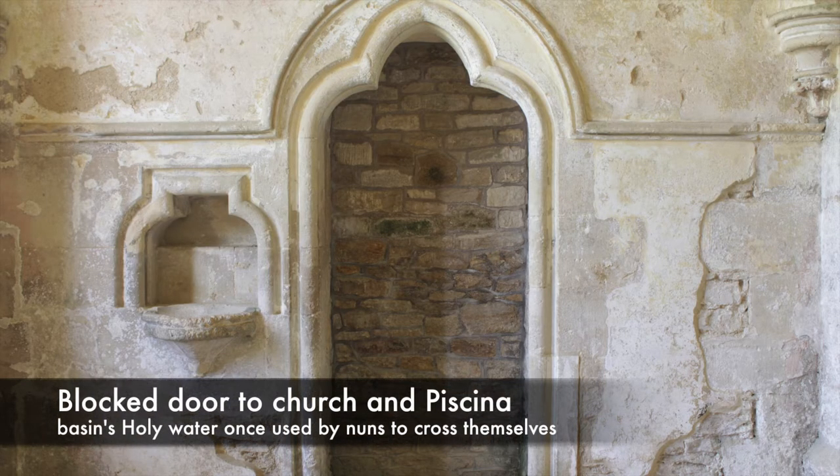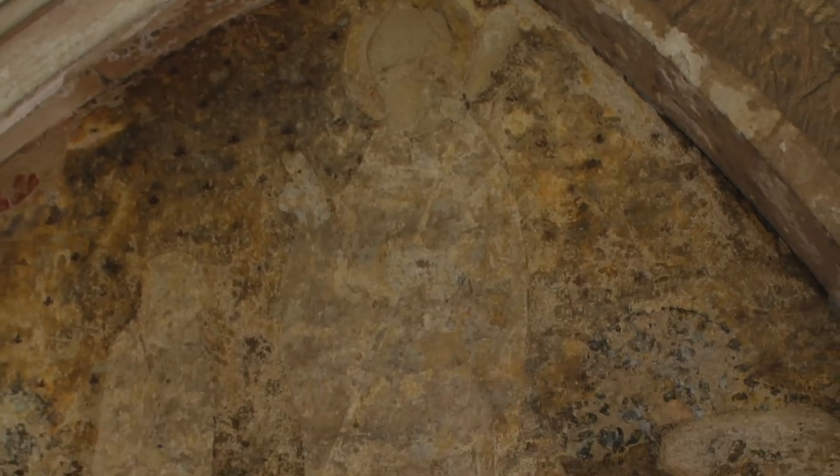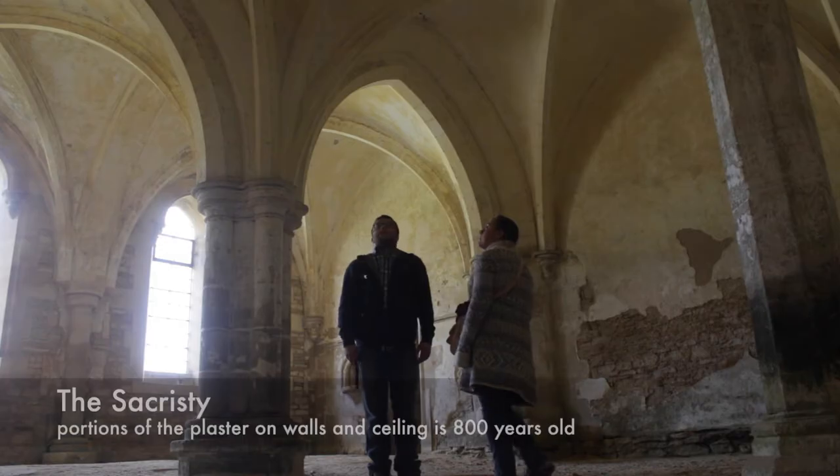One priceless treasure — her version of the Magna Carta, dated 1225 — was preserved at Lacock for over 700 years. It was only just transferred to the British Museum following the Second World War.